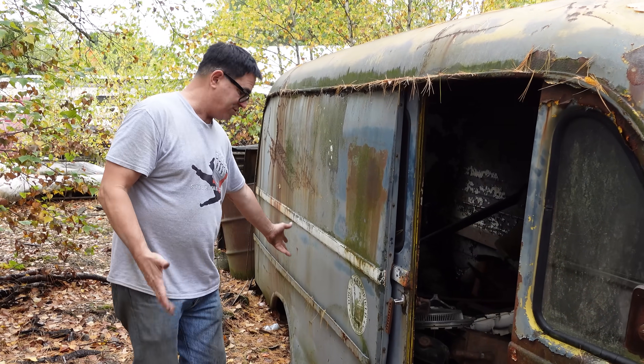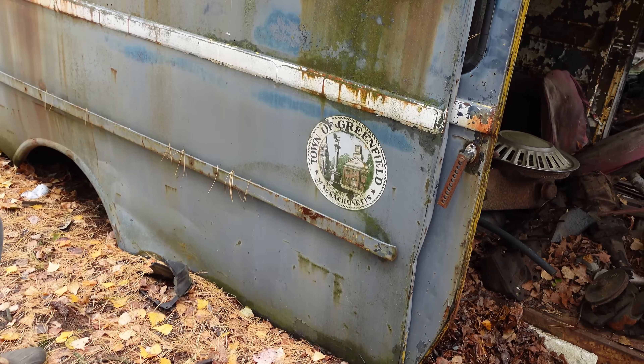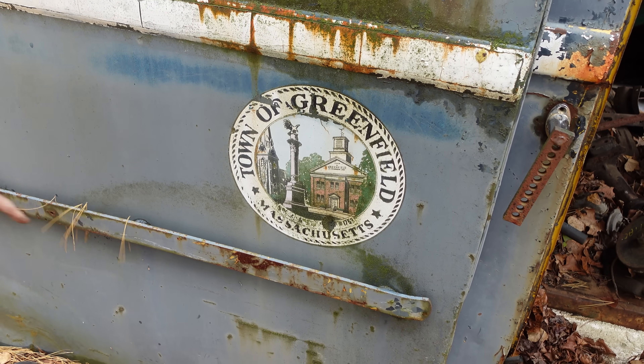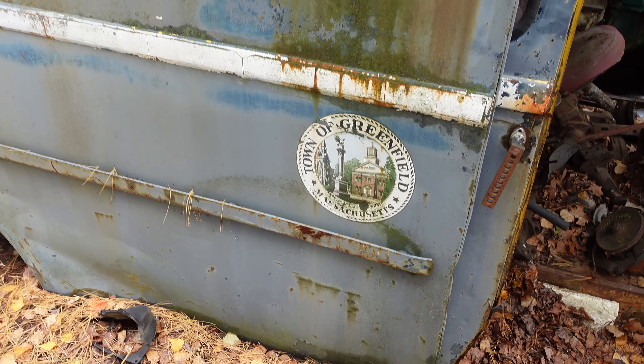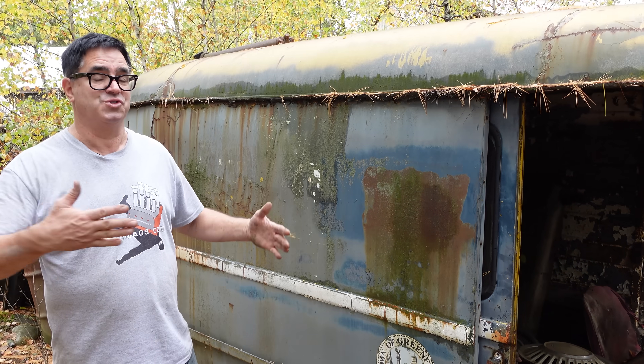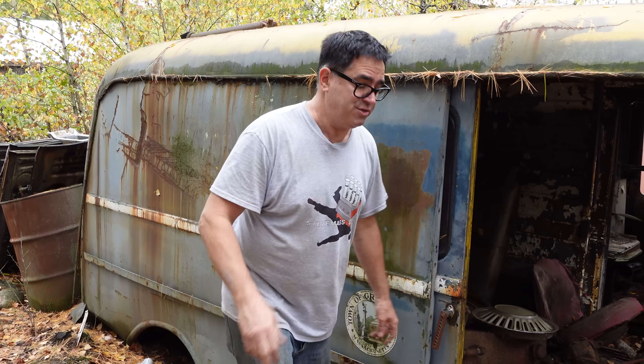This one formerly saw duty with the town of Greenfield, Massachusetts — it was a municipal van. Steel, not aluminum. The side strips here would help prevent damage to the body, as these things were driven by people who maybe didn't care so much or would go into close quarters and might grind it up. These kept it less damaged if something like that happened.